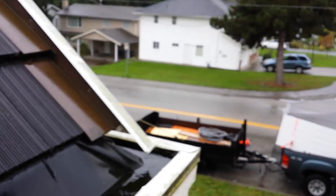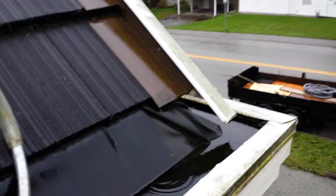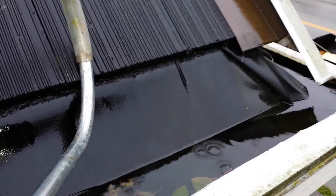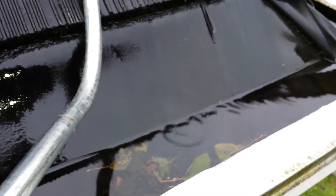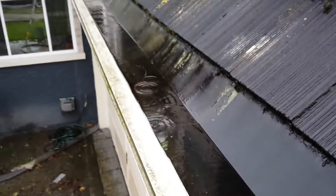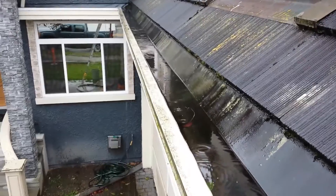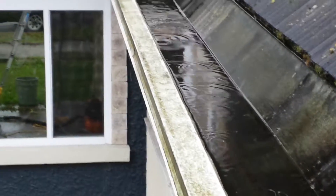Hi everybody, here again with Castro's General Contracting. We're here at this customer's house, we're gonna clean their gutters. But one of the main problems I've been finding with these gutters is that see how they get plugged up and then the gutter gets full of water — now here it's overflowing, as you can see, so we're flowing.